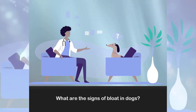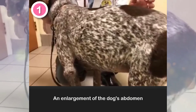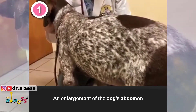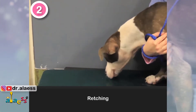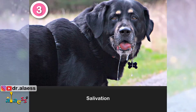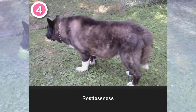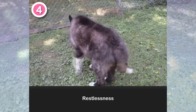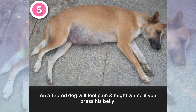What are the signs of bloat in dogs? 1. An enlargement of the dog's abdomen. 2. Retching. 3. Salivation. 4. Restlessness. 5. An affected dog will feel pain and might whine if you press his belly.